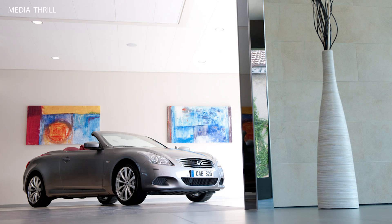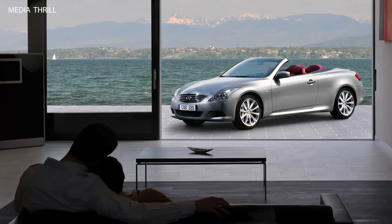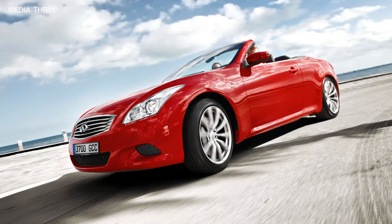Fuel economy: the G37 Convertible achieves an EPA-estimated fuel economy of 17 mpg city and 25 mpg highway with the automatic transmission.